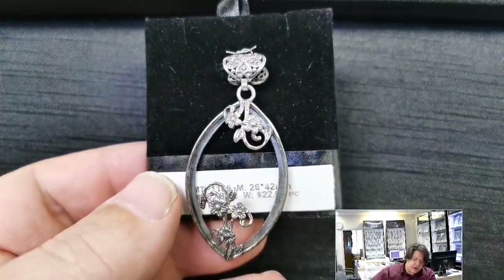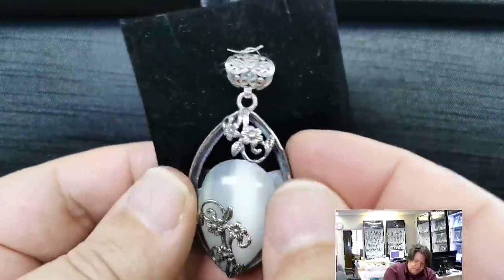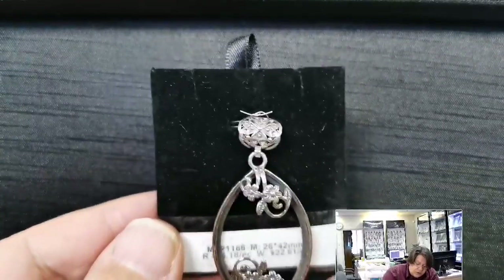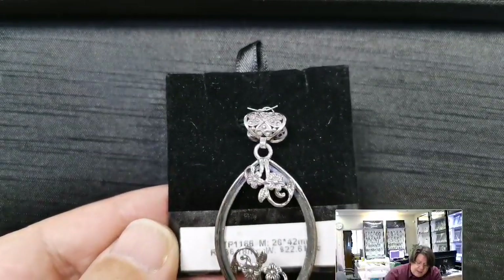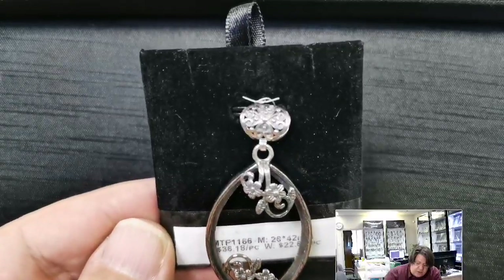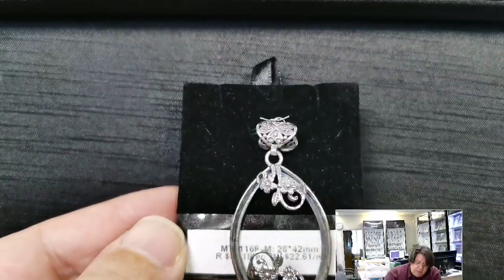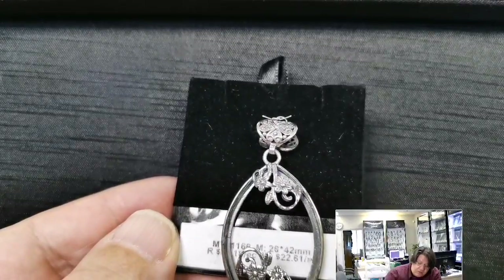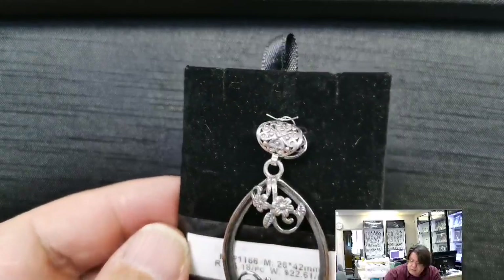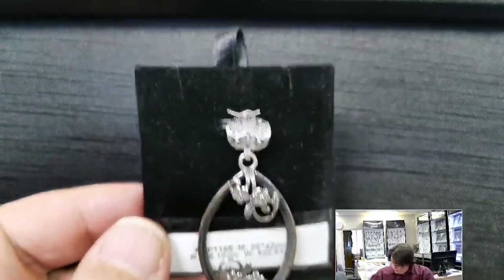Here's another one I wish I had a stone to fit in — MTP 1168 for a 26x42 millimeter marquise-shaped cabochon. Retail price $36.18, wholesale $22.61. Gorgeous flowers — you could definitely just glue the stone in there, but once you do, these flowers create something extra to look at. A nice big wide bail for giant cording or whatever you want to put in there.